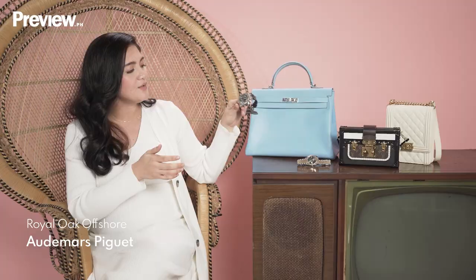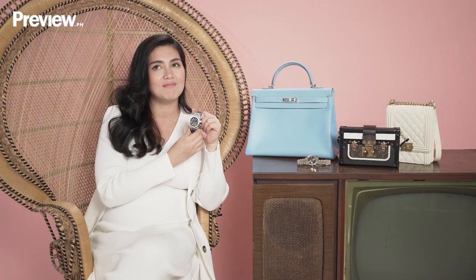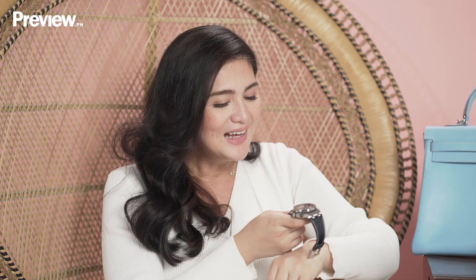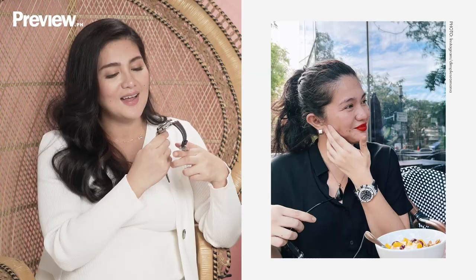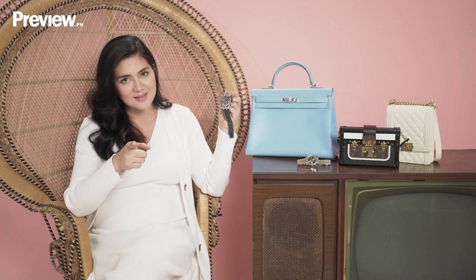Next up, I have the AP Royal Oak Offshore Chronograph Watch. It has a signature blue of AP, which I love. I like bigger watches because my eyesight is not great, so I want to be able to see the time quickly. I fell in love with the look of this particular AP — it's so classic. It can also fit my boys, Ilio and Alonzo, in the future. But I think Callie has already put dibs on this one, and with good reason because it's so cool looking and it's AP.